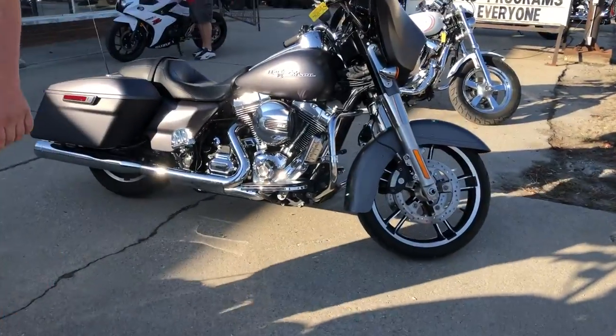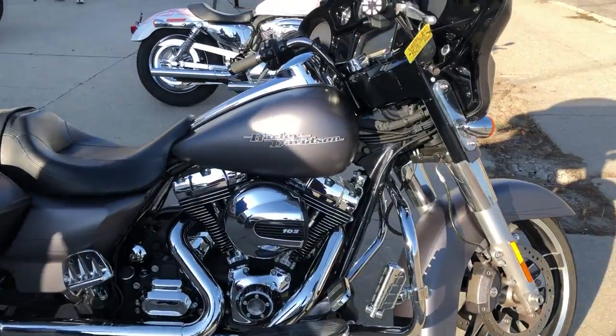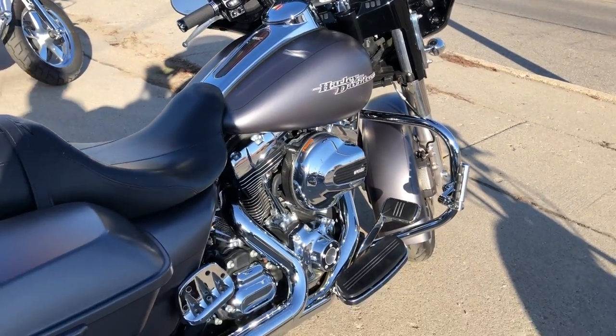Hey guys, ApprovalPowerSports.com here, doing some videos on some bikes that just came in. That's a 2016 Street Glide Special. Only 11,100 miles — sharp bike. Comes in that charcoal denim color.